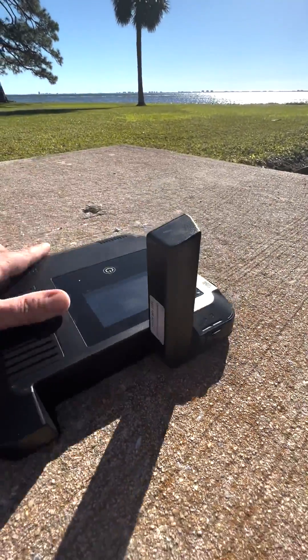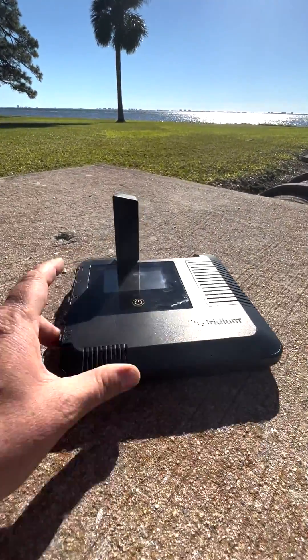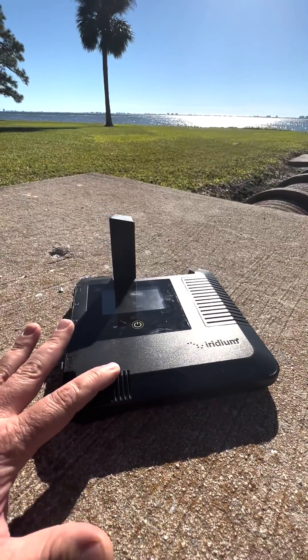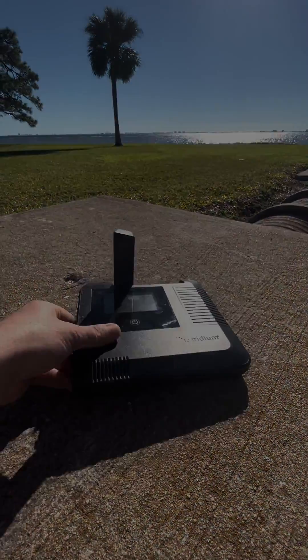The speeds are 88 kilobits per second down and 22 kilobits per second up — just a little bit faster than dial-up when it first came out. Being that it's battery operated, small form factor, and very lightweight, this is the smallest global hotspot in the world.